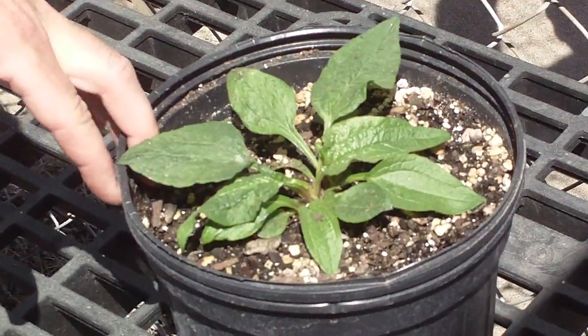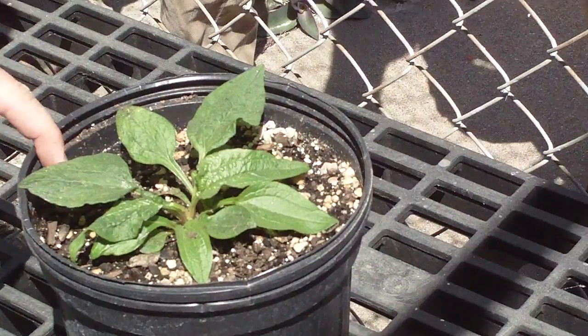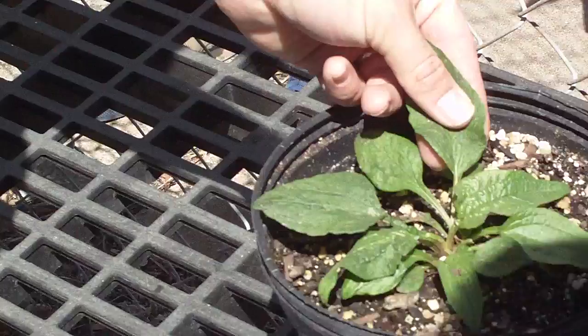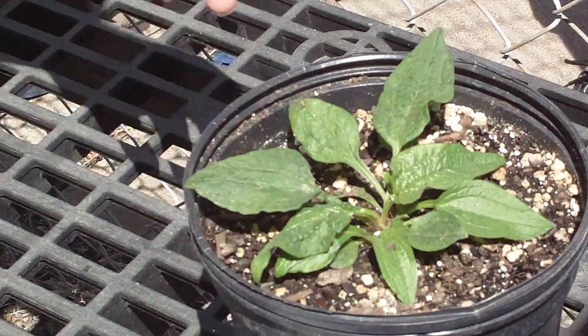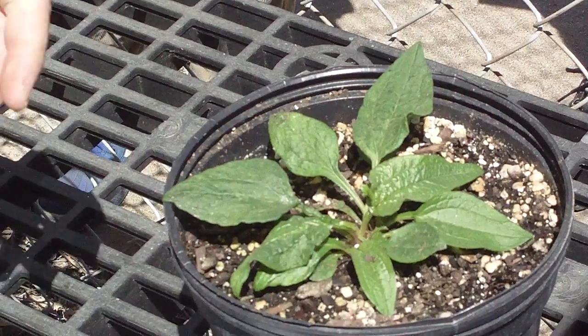Echinacea purpurea, coneflower. I'm sorry this is no better than it is — we won't worry a whole lot about it, but it is important. The thing you might confuse this with to some extent is maybe rudbeckia, but it's got no harsh pubescence on it. Purple coneflower, Echinacea purpurea.